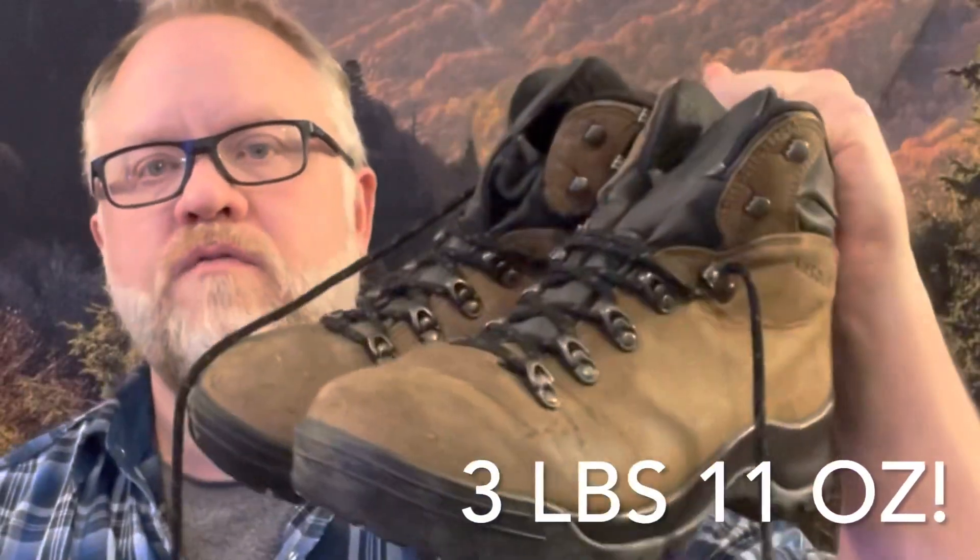My backpack weighed seven pounds — and that's with the brain on it. My water system was gigantic, but now I use a Katadyn BeFree. The boots I would have worn 20 years ago felt like they weighed about three pounds each. Nowadays, thanks to everything being ultra lightweight, it's going to be a lot easier on me as an almost 50-year-old man to make it up the trail.